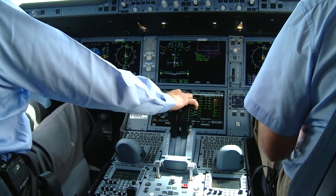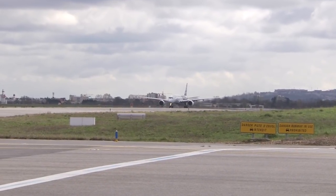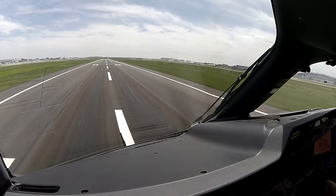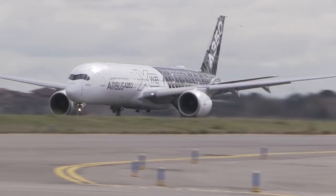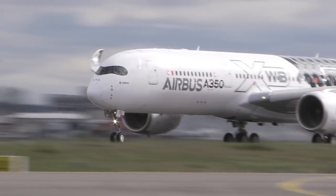Engine stable at 25%. Here we go. Power set. Using 84% thrust, acceleration is moderate.